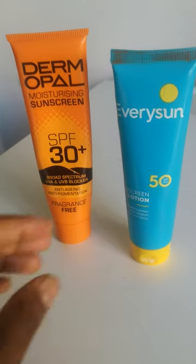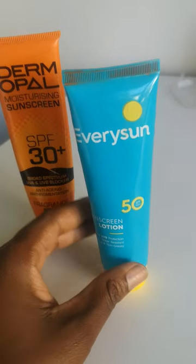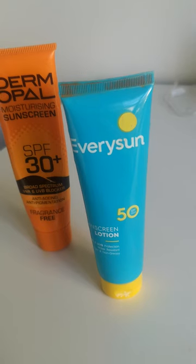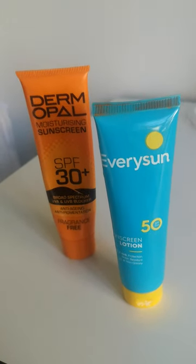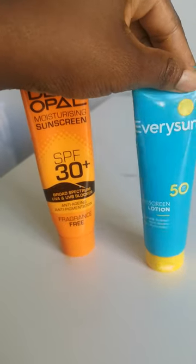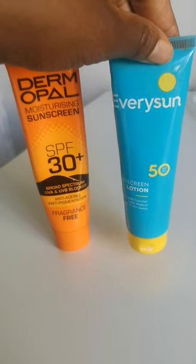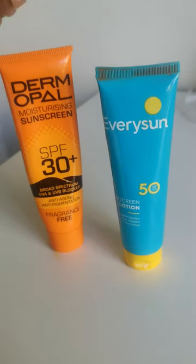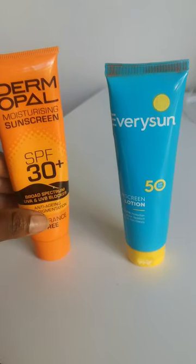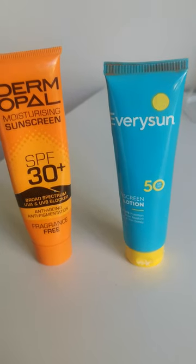I love Every Sun — it doesn't break me out. However, I find it very oily, extremely oily. In terms of what it does, it does what it's supposed to do — it's just a tad oily for me. It says light and non-greasy, but because I already have oily skin, it turns out oily. The Dermpal, on the other hand, doesn't leave an oily feeling — it's almost like using a kiss cream on your face, but better.